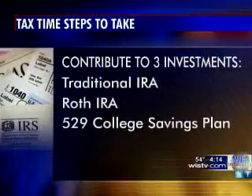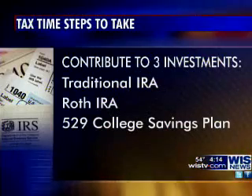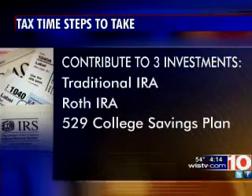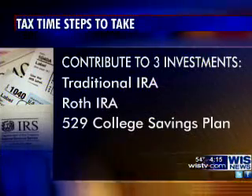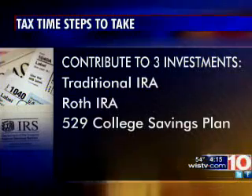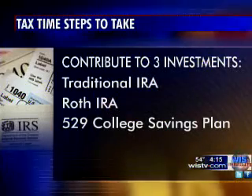Another must-do deals with contributing to about three different types of investments for 2012. You still have until April 15th to make contributions to these three types of accounts. A Traditional IRA will help your taxes for 2012. The Roth IRA doesn't directly affect that, but it's a great investment opportunity. What a lot of people don't realize is if you have a 529 college savings plan and make a contribution by April 15th through a South Carolina sponsored plan, you actually get a South Carolina tax deduction for that.